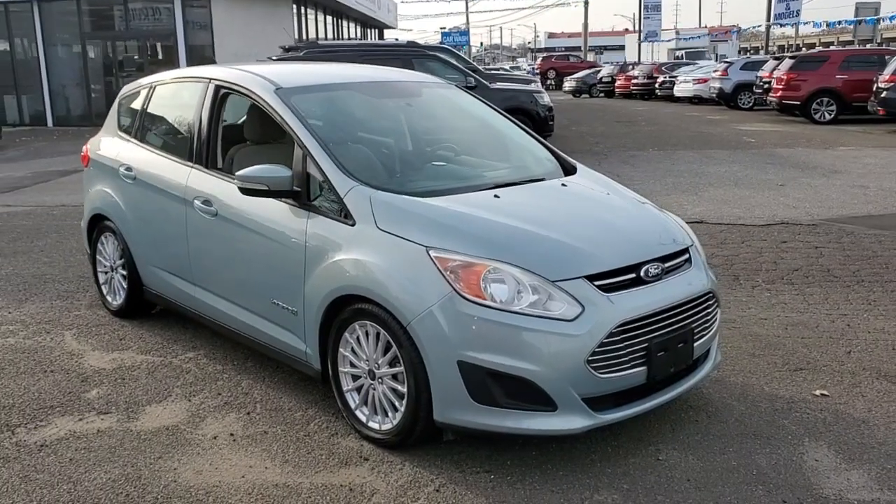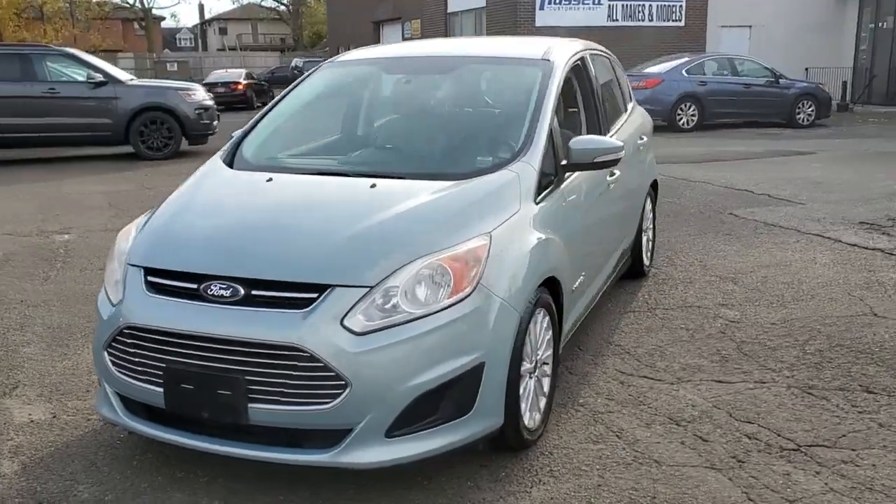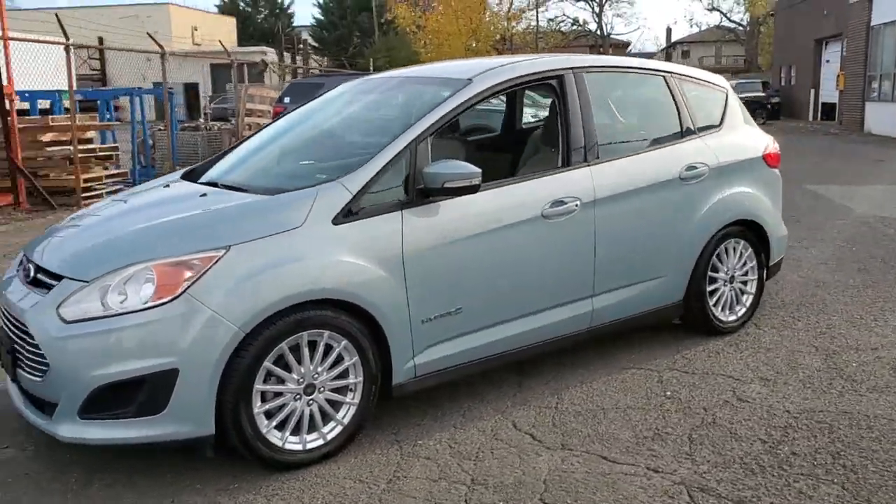Check out this 2013 Ford C-MAX. With less than 25,000 miles on the odometer, this vehicle provides excellent value.